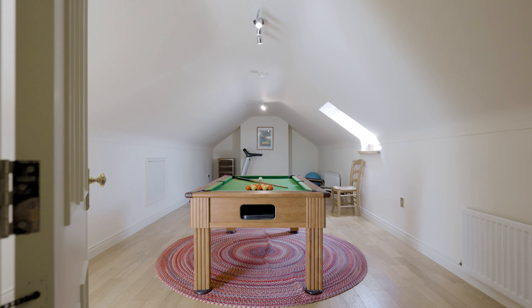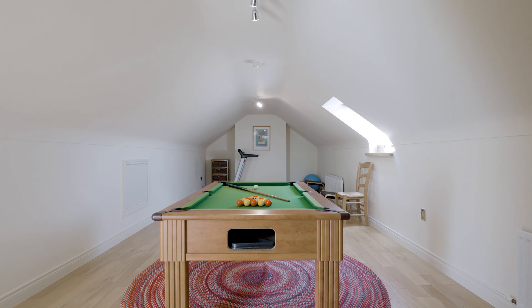Skellig House also benefits from a separate self-contained first floor apartment which comprises a fitted kitchen, living area, and a master bedroom with access to an en suite shower room.